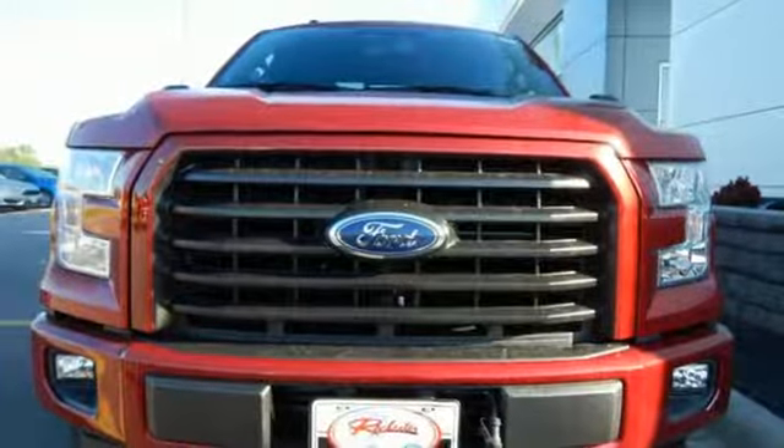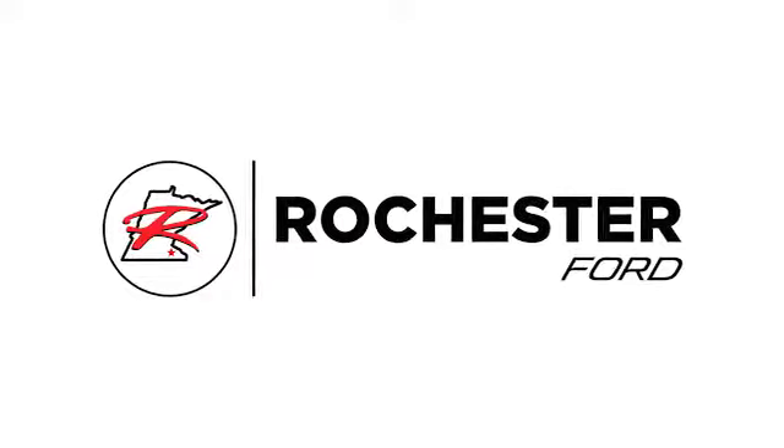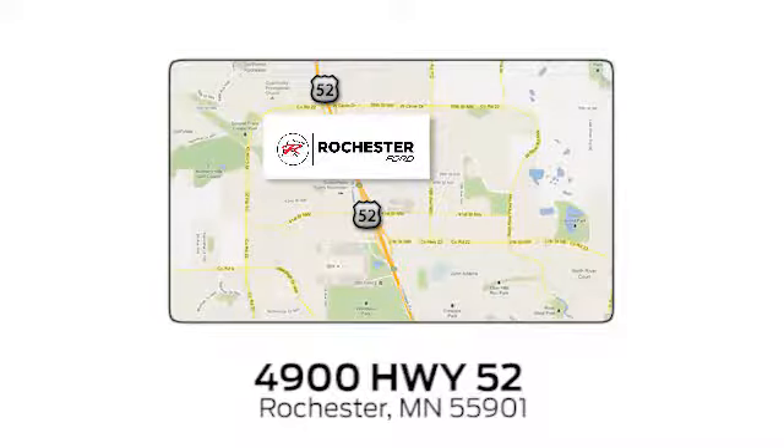Test drive it for yourself today. Experience the difference at Rochester Ford. We're conveniently located between 41st Street and 55th Street NW on Highway 52 in Rochester, Minnesota.